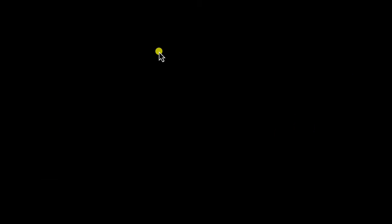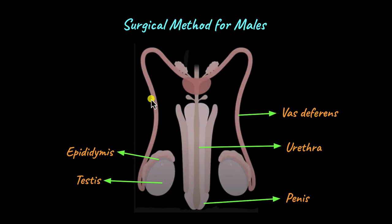Let's first start with the surgical method of birth control for males. Here we have the male reproductive structures with the most important structures labeled. You have a pair of testes which produces sperm. The sperm then travels up to the epididymis, a highly coiled small structure that sits right on top of the testes. From the epididymis, the sperm travels through the tube known as the vas deferens, where it receives secretions from the seminal vesicles, the prostate gland, and the bulbourethral gland. Finally, sperm — now called semen — travels down the urethra and is ejaculated through the penis.